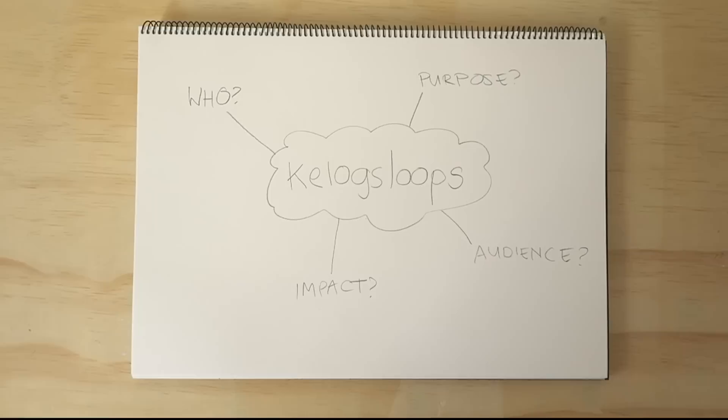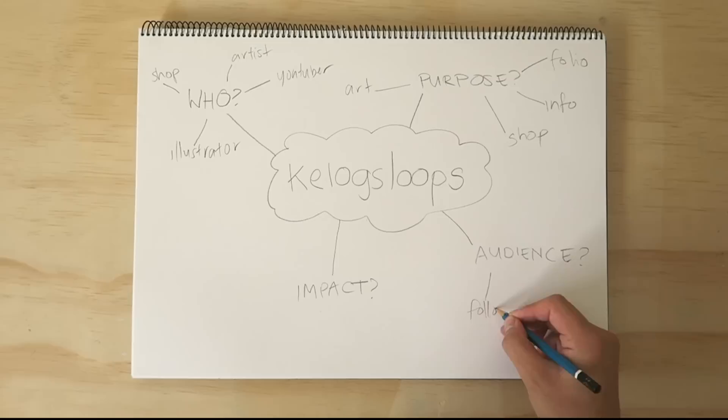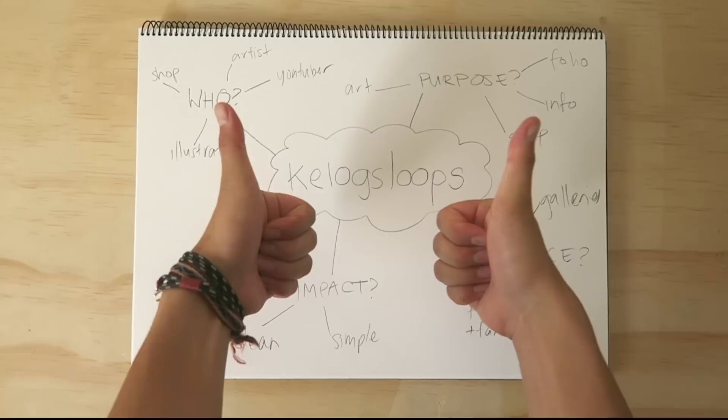For my identity, I'm an artist, and so the main purpose for me is to have an online portfolio to share my work. I'd also like to include a shop and other information about my work. My intended audience will be my followers mostly, but also clients and galleries, and I want the impact to be clean and professional, but also colourful. With all this in mind, let's start putting a website together.